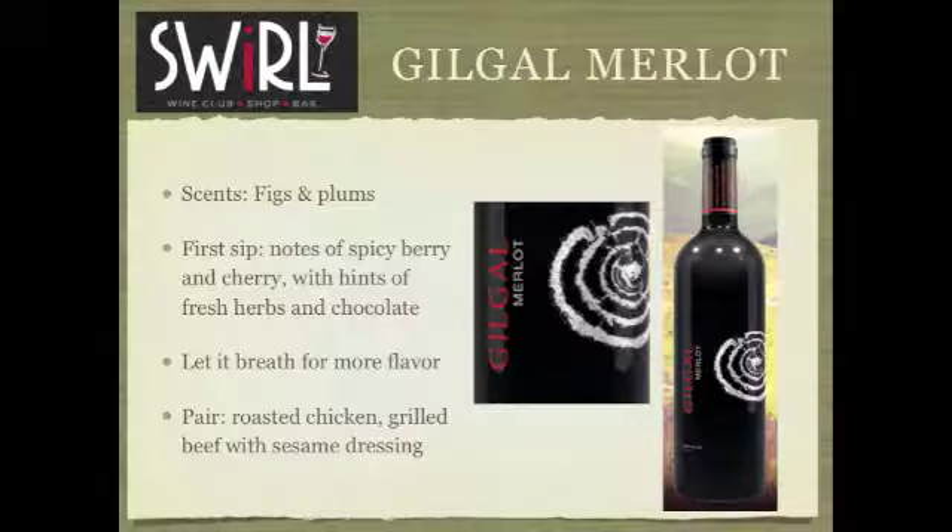Next we have Merlot. Merlot and Cabernet go side by side, hand in hand. You take a look at the color — that's one of the first steps of the wine tasting process. You swirl and then get a good nose on it. You get a little fig, maybe plum, with a little bit of spice — I'd say more spice. I like it, but I love the Cabernet. The Cabernet had more fruit; this has got a little bit more herb, almost a chocolate note, a little peppery.